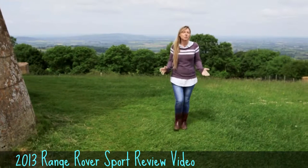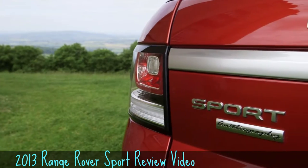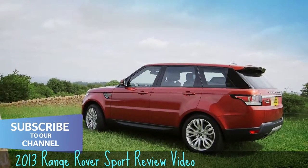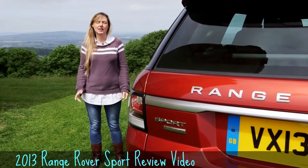The last Range Rover Sport was really just a thinly disguised Discovery, and as for the Sport badge on the bonnet, the less said about that the better. But things have changed a lot since then.